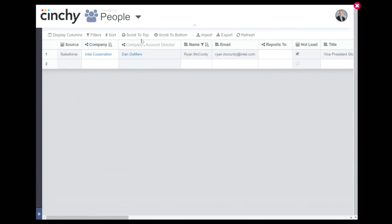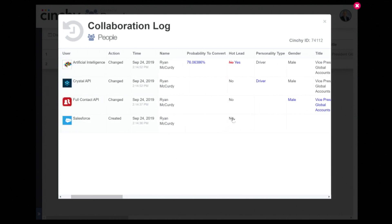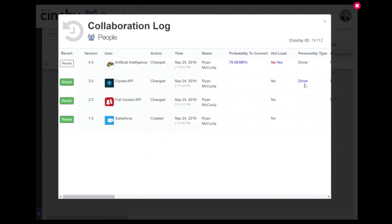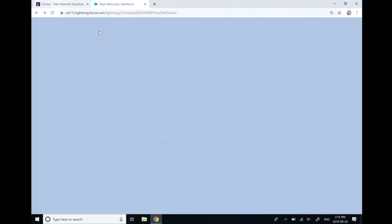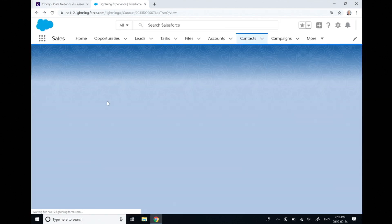Let's review the collaboration log and find out. We see this record was added in Salesforce, but then other systems joined in on our collaboration party and expanded the record with additional data. One of them even determined the lead's personality profile. We then integrated our own AI to predict in real time the probability that this lead will convert into a customer, and based on that score, using data-driven rules, it was flagged as a hot lead. If we go back to Salesforce and refresh, we'll see that some of this information was also sent back to the legacy system.